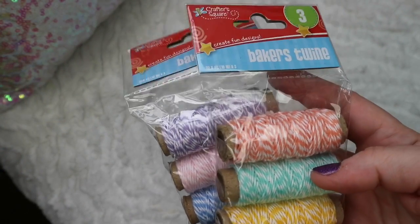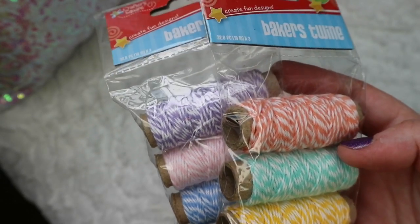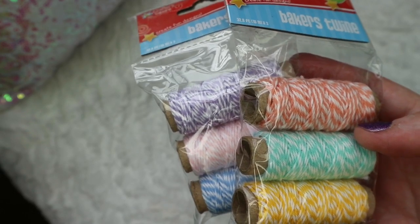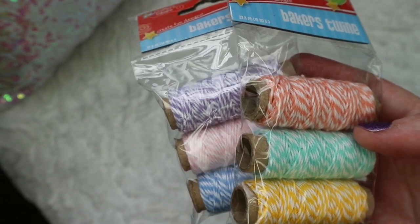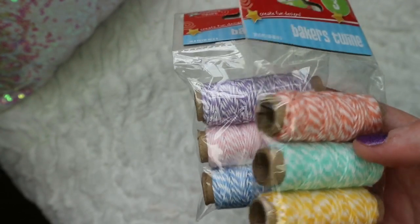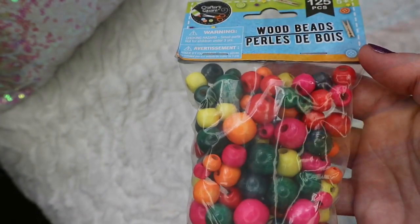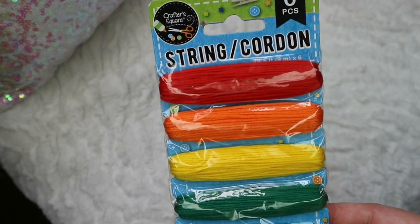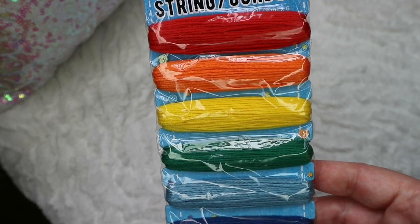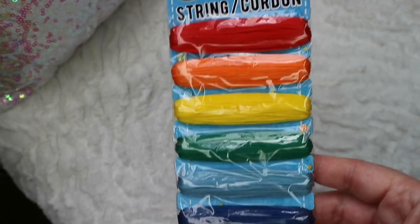Additional art supplies I picked up were these little sets of Baker's twine. These are so pretty — I'm sure you've seen tons of stuff on Pinterest with these. You can do your own little personal cake banners, which is what we use them for sometimes for birthdays. They're really pretty and fun to work with. You can make bracelets out of them — there's just a ton of things you can use these for. I also picked up some of these wood beads and a bunch of packs of string to send in to her. They also have these in fall colors with oranges, browns, taupes, and yellows, which I figured they could use in class.